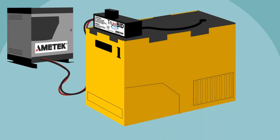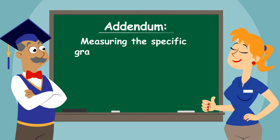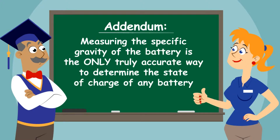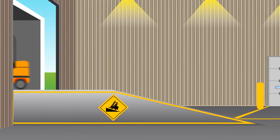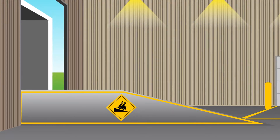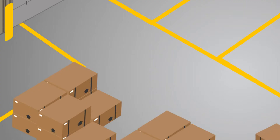TrueBid is able to accurately measure the specific gravity of the electrolyte in the battery. Measuring the specific gravity of the battery is the only truly accurate way to determine the state of charge of any battery. TrueBid does exactly that — it measures this key factor and charges to the exact required specific gravity to ensure a full recharge every time. With TrueBid handling your charging, sulfation is minimized, allowing your batteries to live longer, retain capacity better, and deliver more power with each charge.